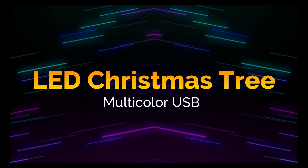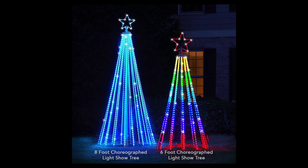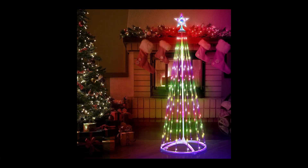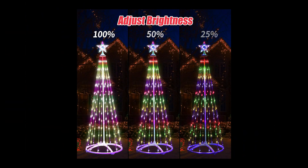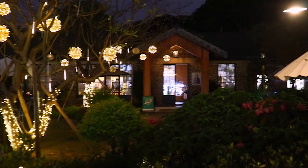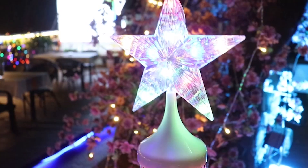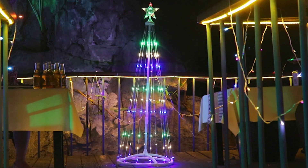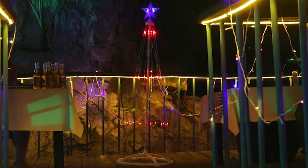Multicolor USB LED Christmas tree for indoor and outdoor. We will talk about the center of all Christmas decorations — the Christmas tree. The multicolor LED Christmas tree is ideal for decorating your indoor and outdoor spaces, making it one of the most sought-after items this season in the Amazon store.